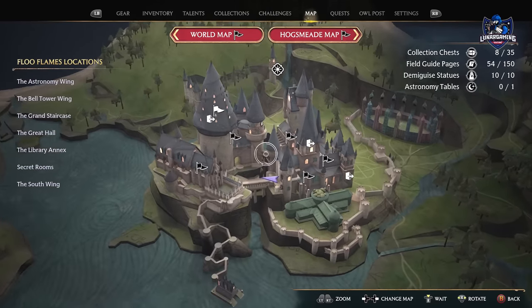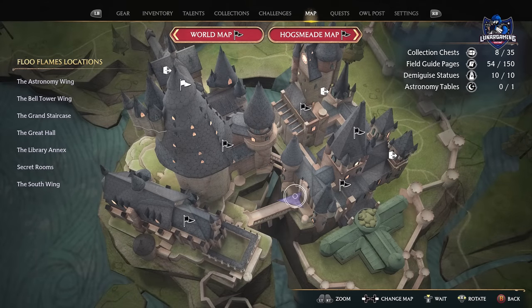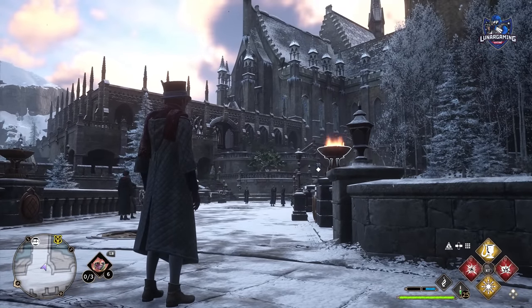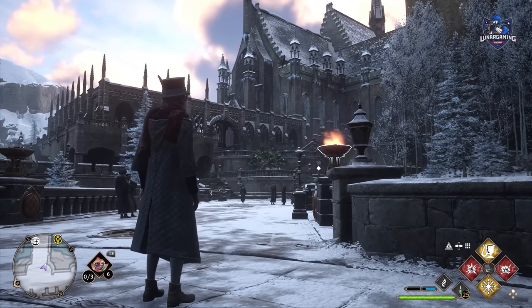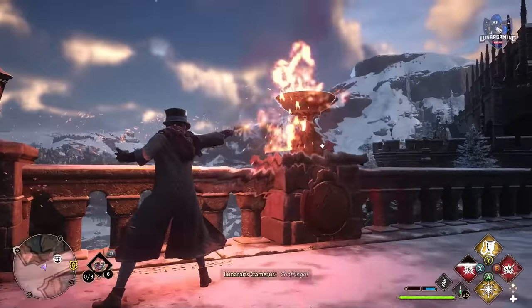Head to the Viaduct Bridge between the Library Annex and the Great Hall. The bridge has four braziers that you can light — you can use any fire spell to do that — and you can interact with them and rotate them. Each has a number on it and it's up to you to find the right combination to unlock a secret hatch on the floor of the bridge.